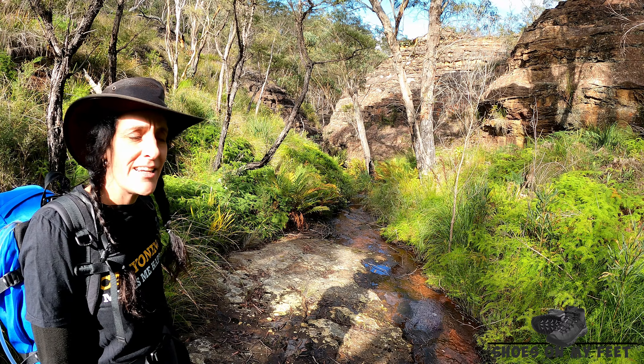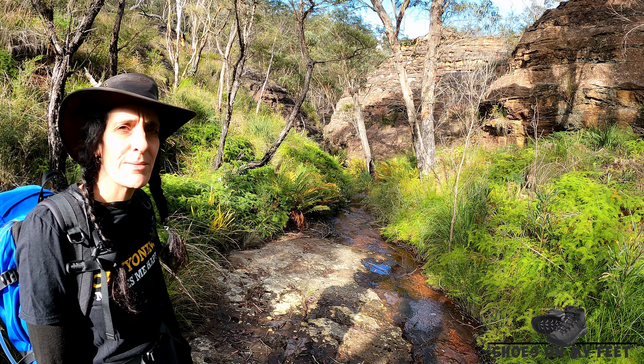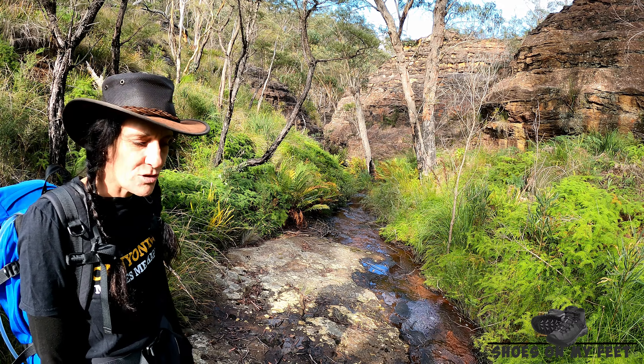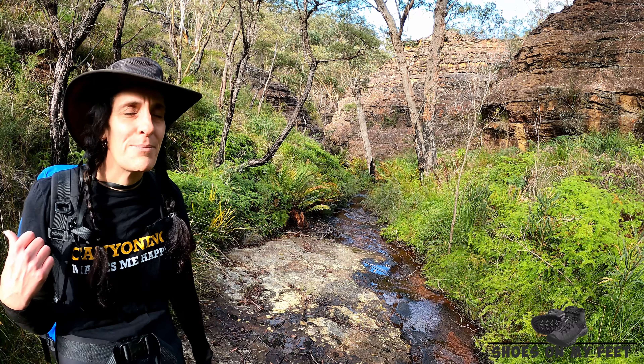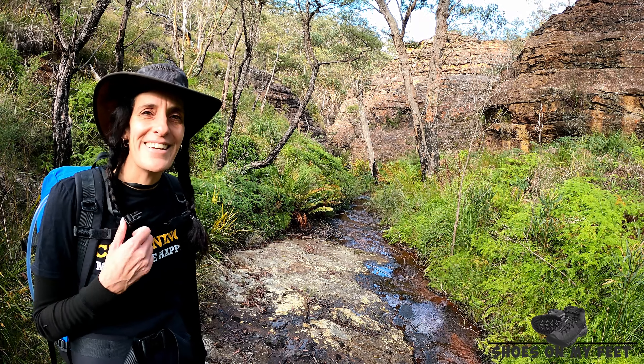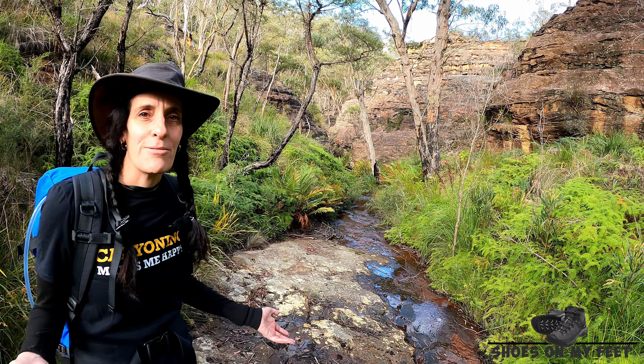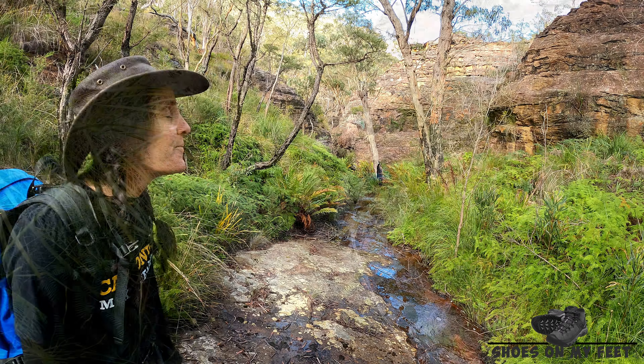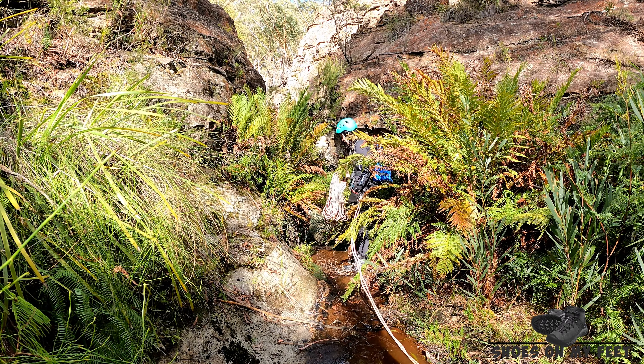We're at the start of the canyon here. There's a nice rock shelf where we're gonna gear up before we head in. Doesn't look like there's a huge amount of flow, just a nice little trickle. We probably didn't follow the correct path in — we followed a creek and found our own way in. However, behind us there does appear to be a faint track that probably leads up to the main track that we deviated off. So here we are, about to start the first abseil.